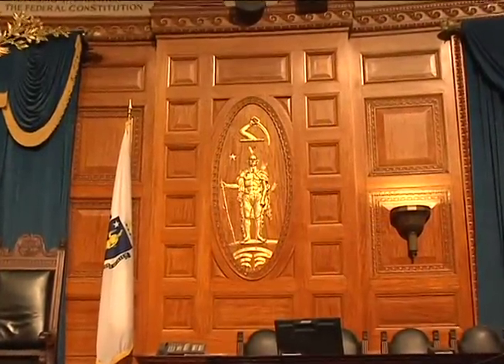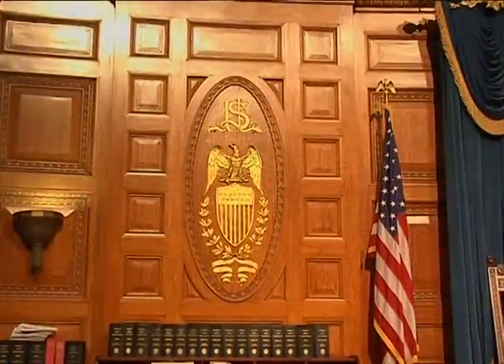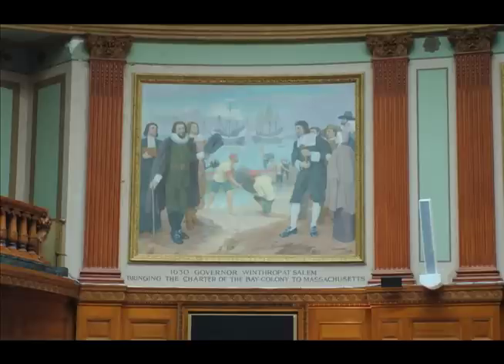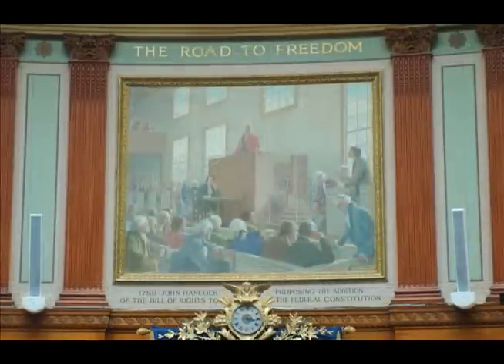It is the architecture and decor of the House chamber that makes it so breathtaking. The room is paneled with Honduran mahogany. Above the Speaker's podium are the Albert Herter murals. This series of murals, entitled Milestones on the Road to Freedom, portray famous scenes that helped to shape the history of the Commonwealth of Massachusetts.